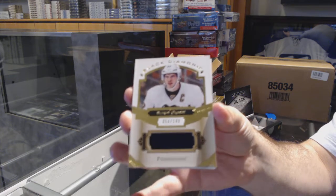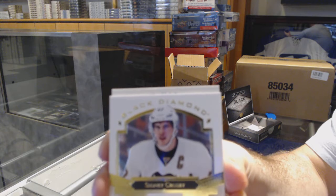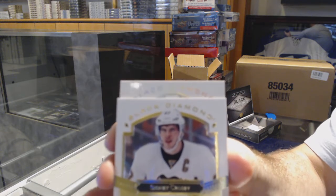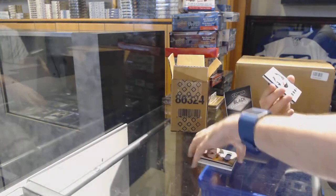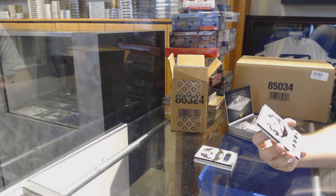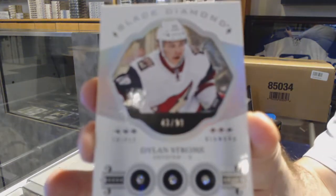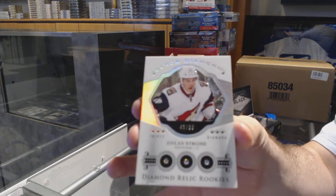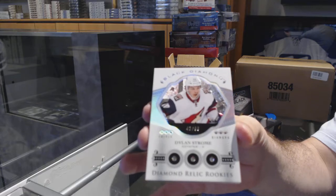Sydney Crosby - we have the diamond! What a pull, that's a good one. We've got number to 99, triple diamond for the Coyotes - Dylan Strome. Dylan Strome for the Coyotes.